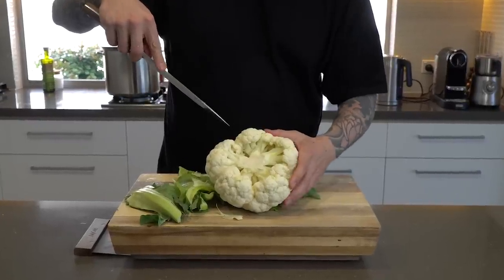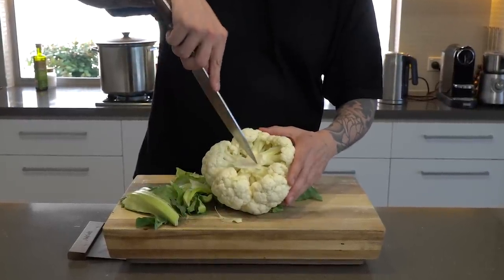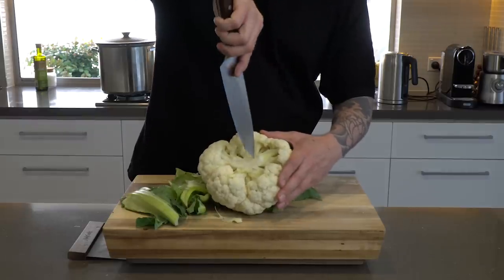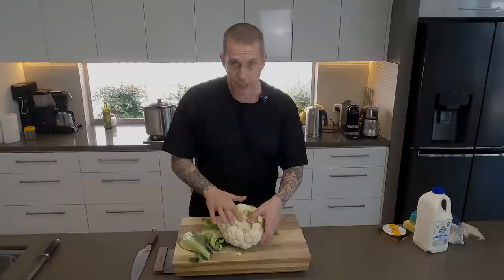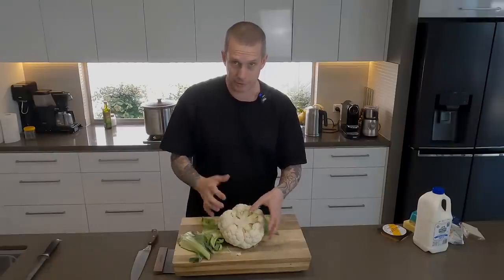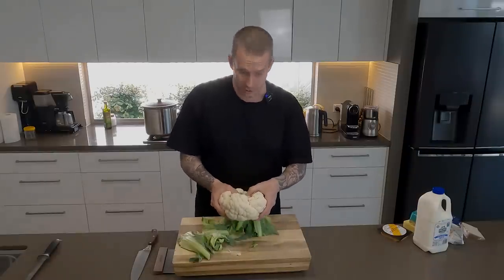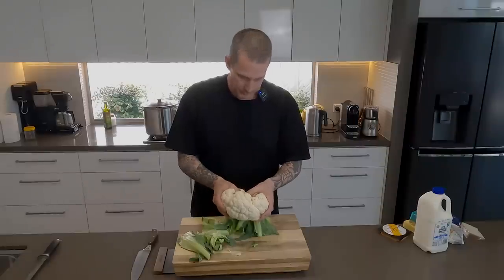Then very carefully, we're going to make a score right in the middle of the core — making sure your cauliflower is nice and stable on the bench. Just put your knife blade in like that, and cross it again. The theory behind the cross cut is so it cooks more evenly. I don't actually know if I've ever tested that, but we'll do it anyway.